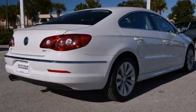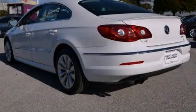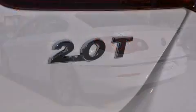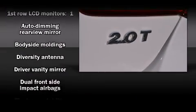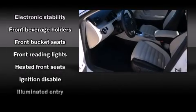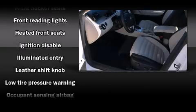Turbocharger technology provides forced air induction, enhancing performance while preserving fuel economy. Volkswagen prioritized fit and finish as evidenced by a trip computer, heated seats, front fog lights, turn signal indicator mirrors, and power seats.